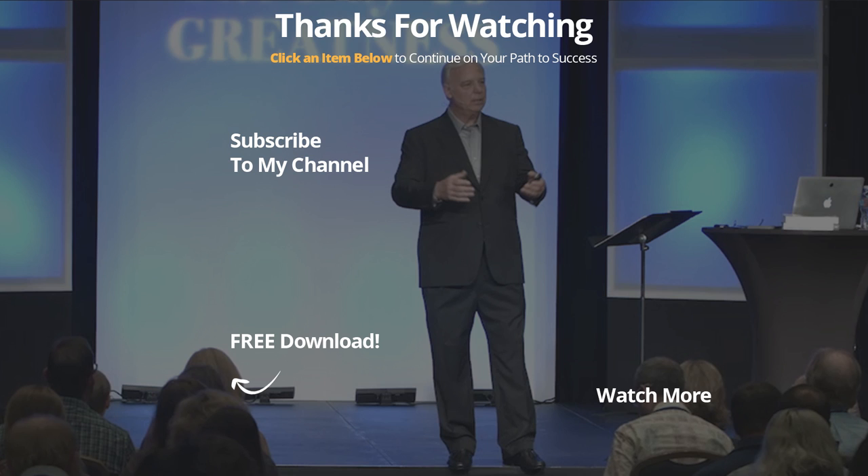Thank you for watching today. And remember this: nothing changes for the better in your life until you do. If you found this video helpful, make sure you like it, share it with a friend who may need it, and subscribe to my channel for more videos like this one. For some additional resources on vision boards, visit my website at jackcanfield.com. Thank you.